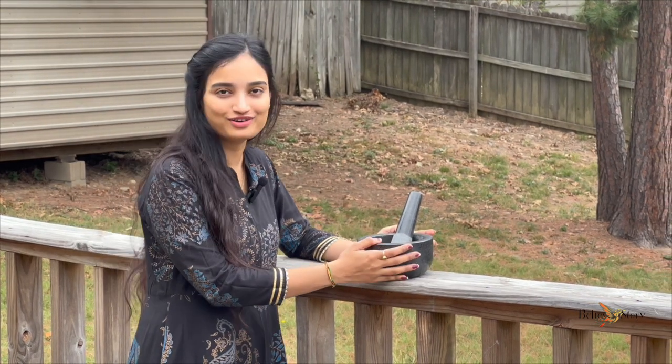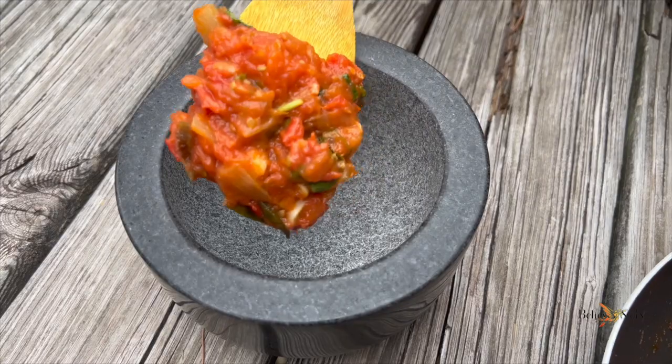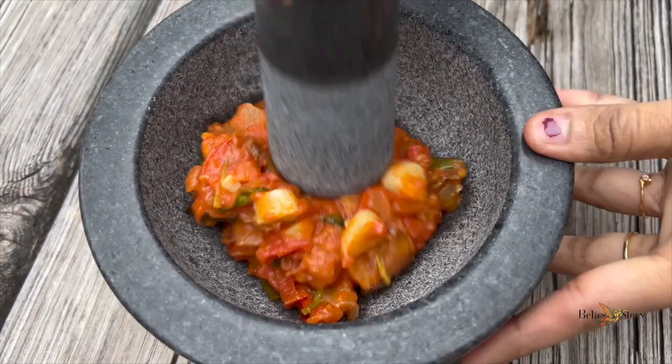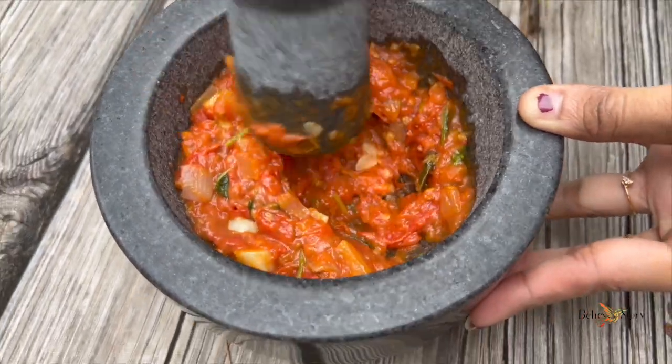Moving on to an authentic Indian product found in every household — the mortar and pestle. I looked for different kinds in the market and wanted a granite set like this so I could make chutneys as well. It's so perfect for an Indian kitchen and I just love it.